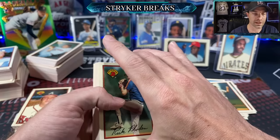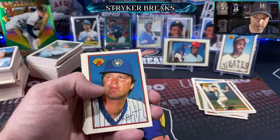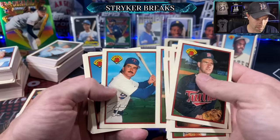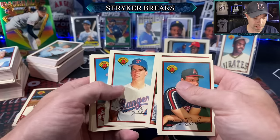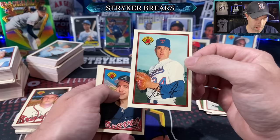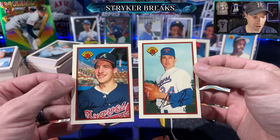Either way, any Ken Griffey Jr. collector is going to be jealous of this card — unless they have one themselves. It's such a rare card, not a lot of people have it. Robin Yount. Palmeiro — I always hesitate to put him in the good card pile, although he is good. There's the Nolan Ryan, and the Smoltz rookie. We got back-to-back jewels here — they both look pretty good, just a little thick on the left.